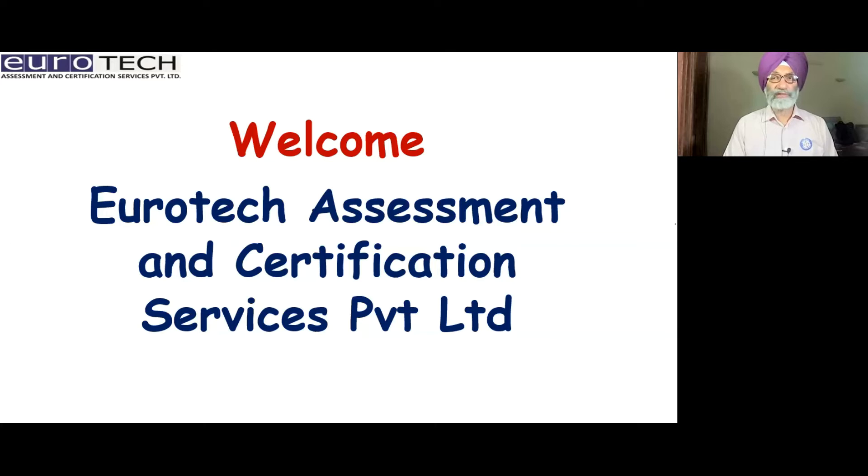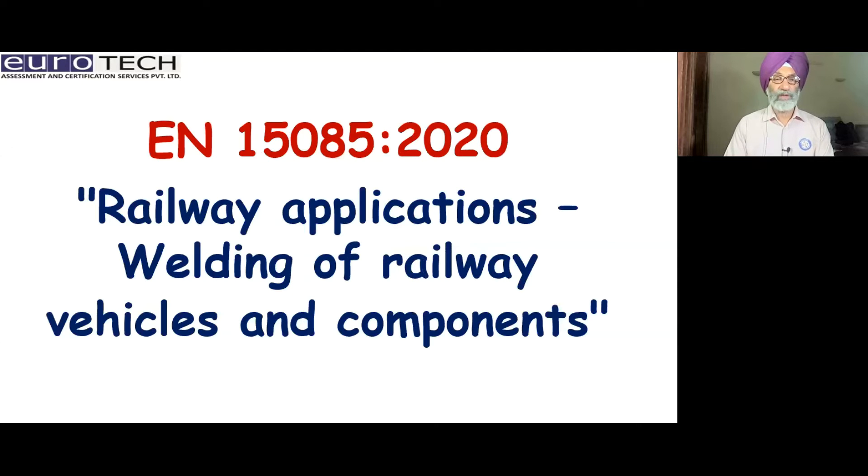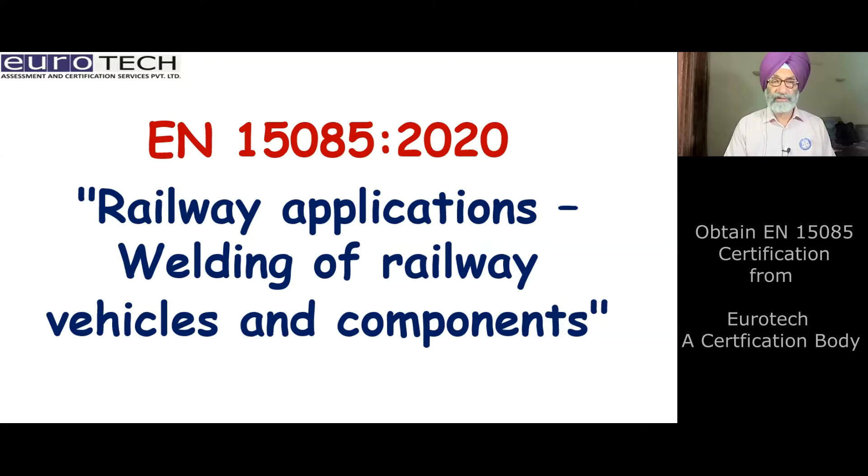Welcome to Eurotech Assessment and Certification Services, Private Limited. Today we will talk about EN 15085 version 2020, which is regarding the railway applications, welding of railway vehicles and components.